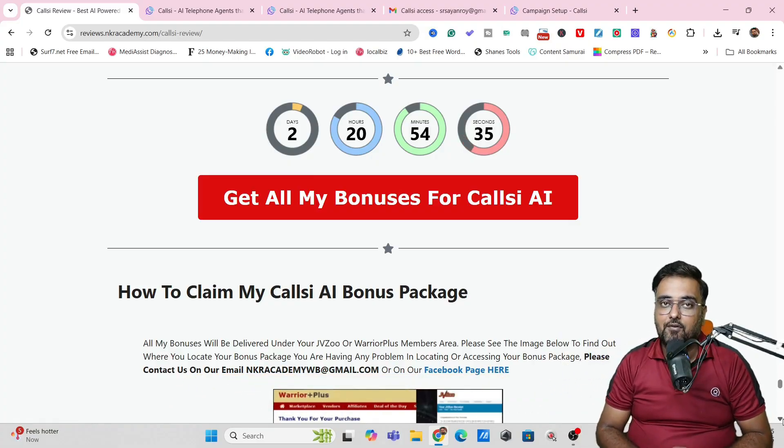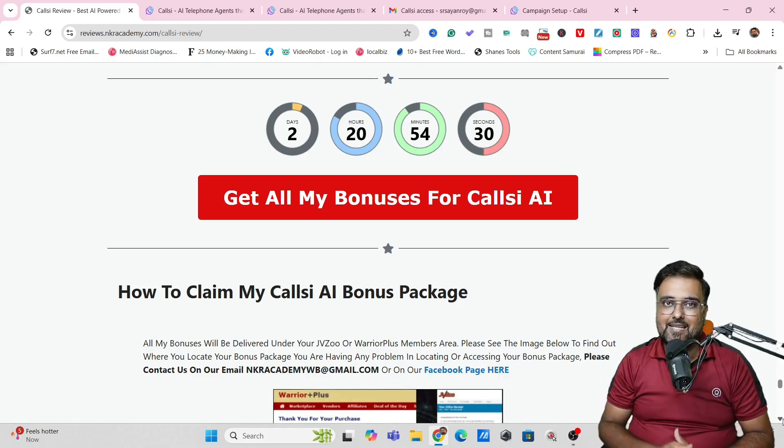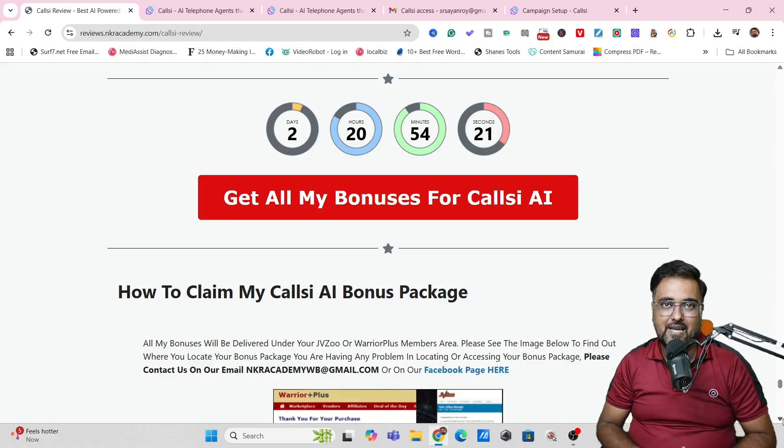Now it's time for a CallC AI demo. After the demo, I'll be discussing the pricing that CallC AI has, and I'll also be revealing a very special deal that you can avail at the launch. So stay tuned till the end of this CallC AI review.